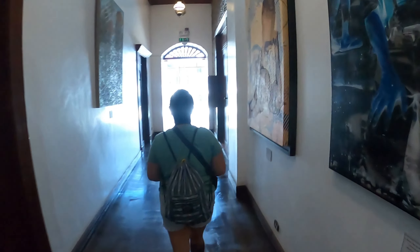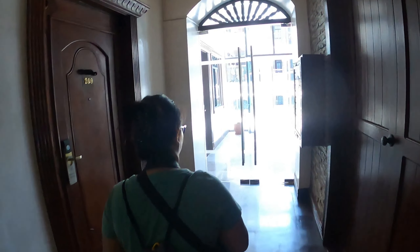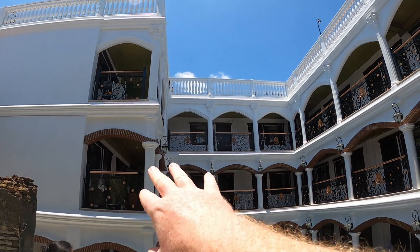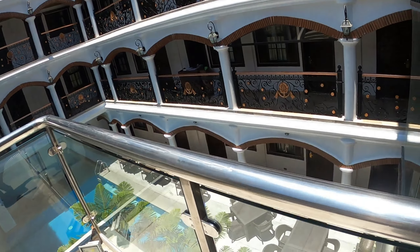Before we check out the room, let's show the pool outside. This is a great hotel — as much as we've had not the greatest experience in the city, this hotel was very accommodating. So it's all open concept out here; these are the basic rooms. We're in a presidential suite — we'll show you guys that soon.